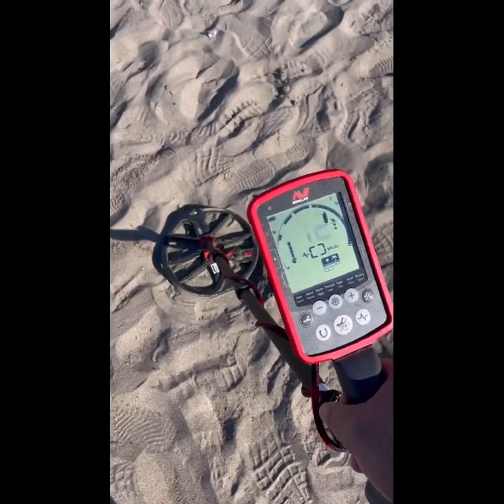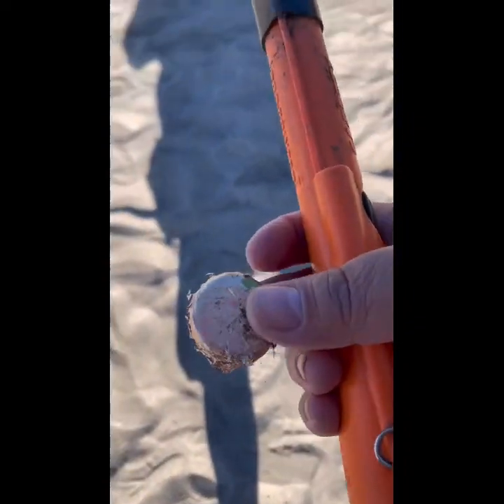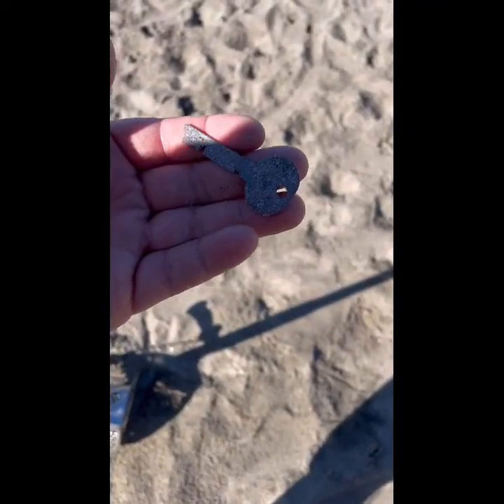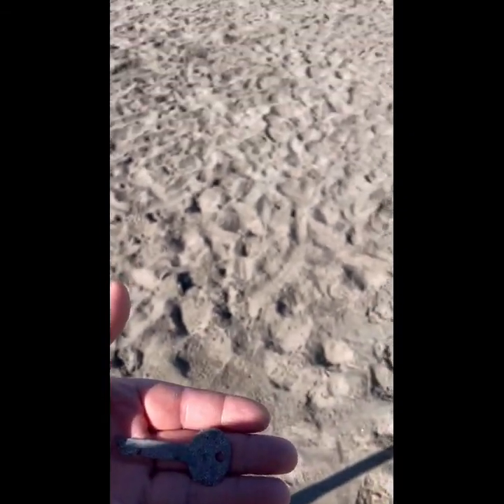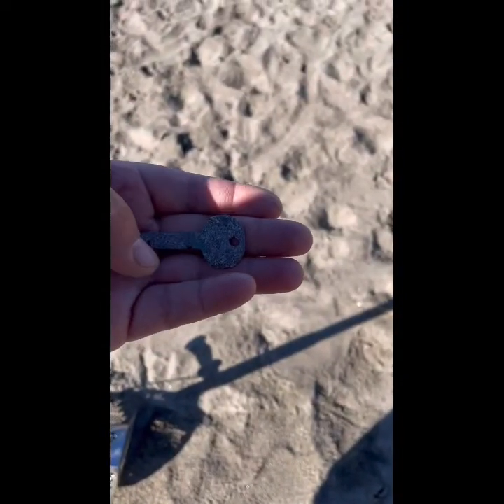This is the first target — we'll see what this is, it's probably trash. It's a bottle cap — kind of knew that was going to happen. All right, this is reading up like 16. You can see it's like an old key, so this might be a good little spot to be at right here. We'll check it out.